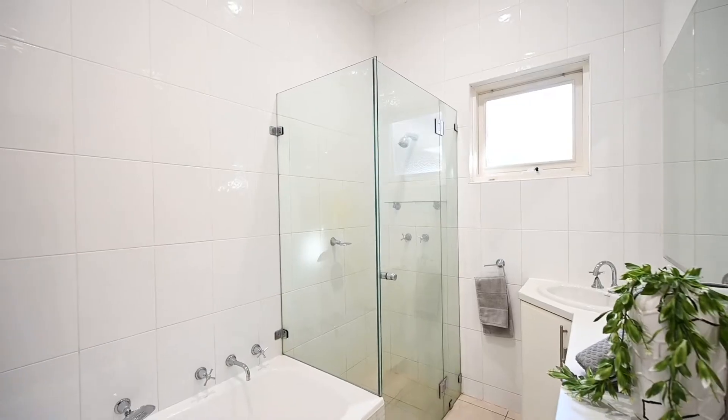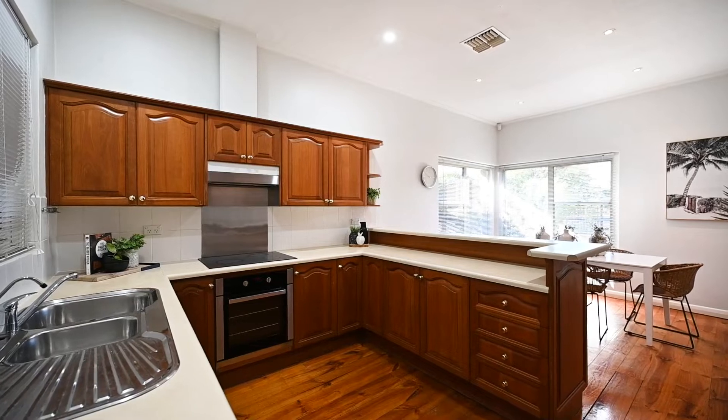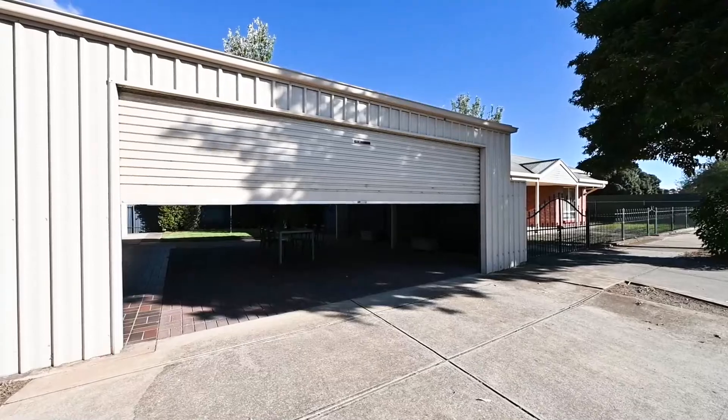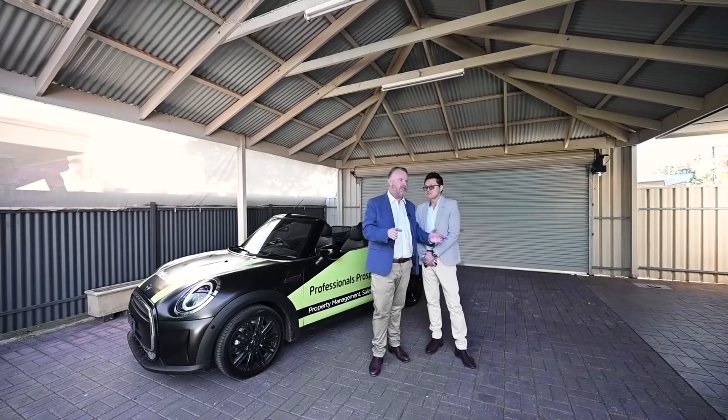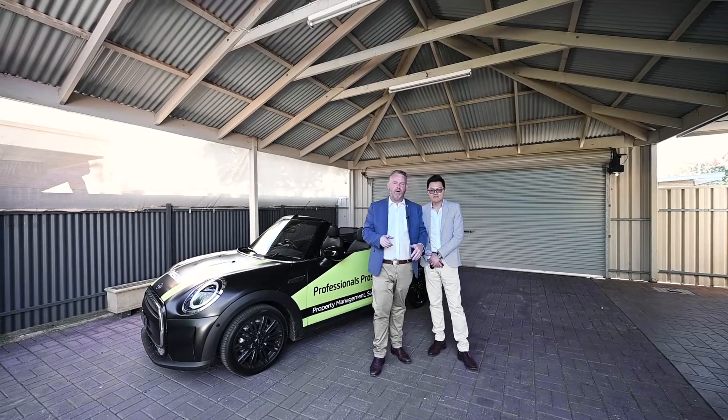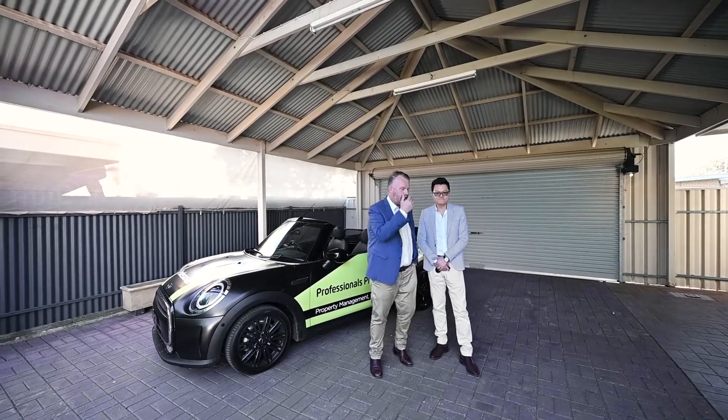Three bedrooms, nice modern bathroom, sexy timber kitchen, formal lounge, casual dine opposite the kitchen, good-sized block, double garage, reverse cycle ducted air conditioning, rendered. It's also got gas — a really nice property. We'll have a quick look inside. Let's go.